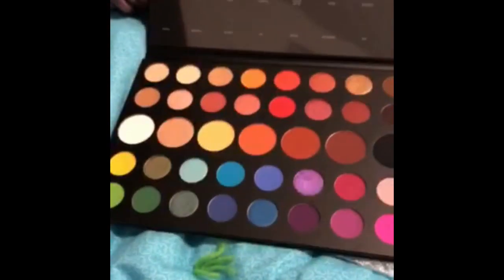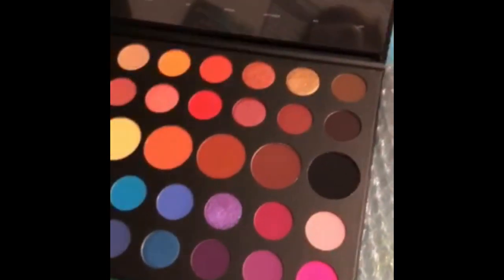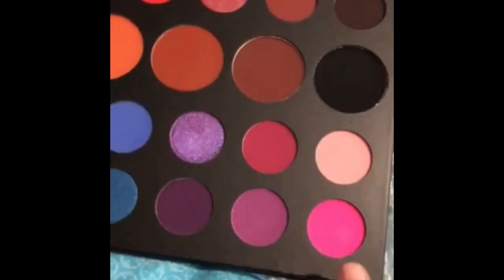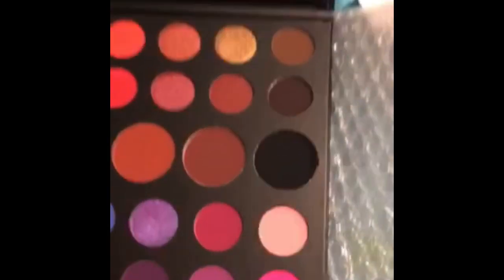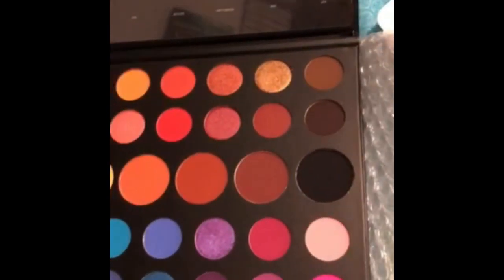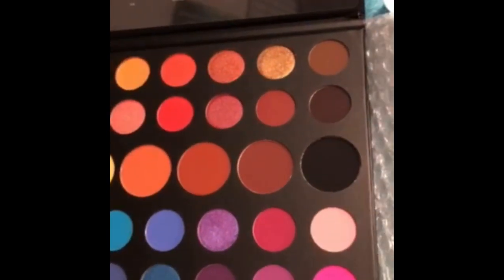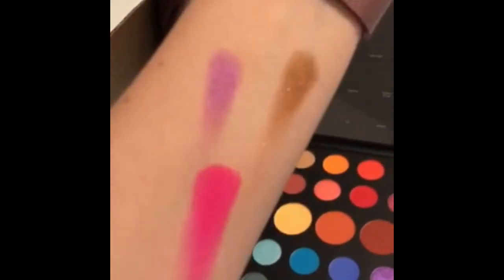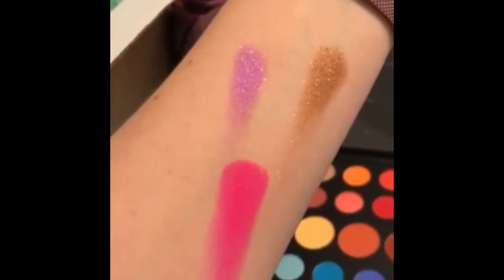I swatched this beauty right here, this purple, and this hot pink. I was a little nervous because purple is a really hard pigment to make — it usually comes out looking really sheer — and I have never found a matte pink that impressed me either. But let me tell you, this has some pigment. The color payoff on this palette — my mind is blown.